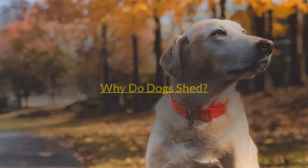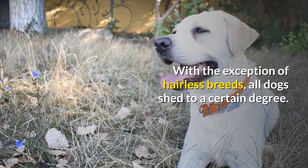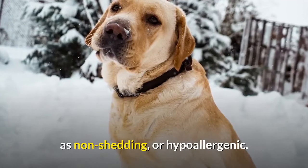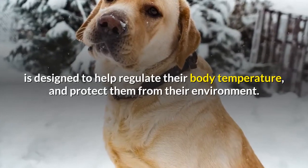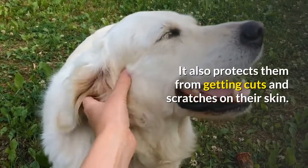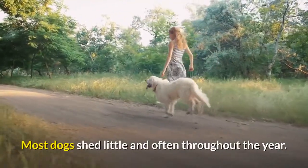Why do dogs shed? When we talk about shedding, this refers to how much hair or fur is lost by a particular breed of dog. With the exception of hairless breeds, all dogs shed to a certain degree. This even includes those pedigree and mixed breed dogs which are labeled as non-shedding or hypoallergenic. Your dog's fur, or hair depending on the breed, is designed to help regulate their body temperature and protect them from their environment. It helps keep them warm when it's cold, and cool when it's warm. It also protects them from getting cuts and scratches on their skin. As the fur or hair stops growing and dies, it is shed by the dog.